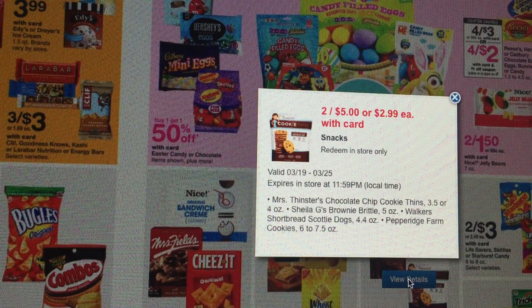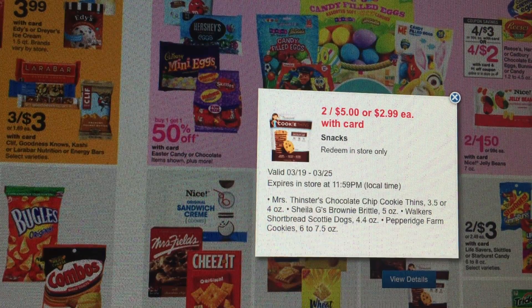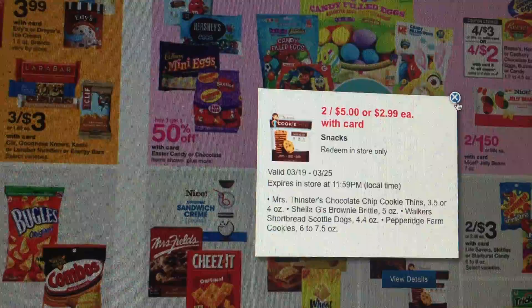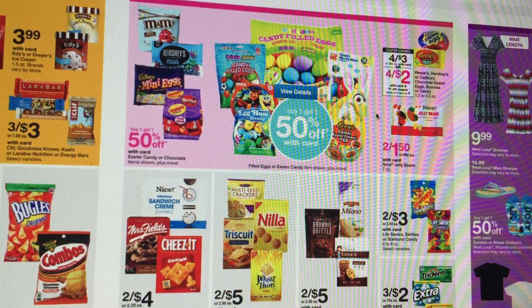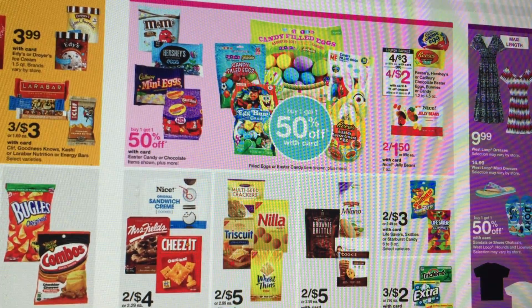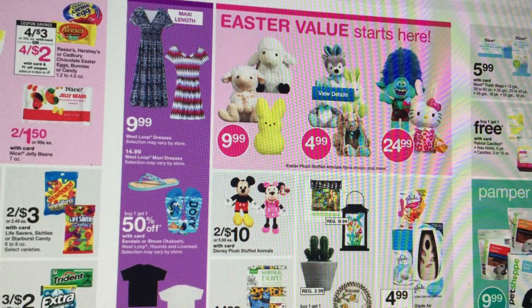As I mentioned earlier, I like to talk through the ad so you can see what's on sale. However, if it's easier, I'm more than happy to do a coupon matchup video on these deals — just comment below and let me know. In the corner there, we have some Easter candies at 4 for $2, and it looks like there's a dollar-off coupon as well, possibly in the savings book or your Walgreens app.